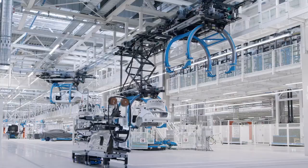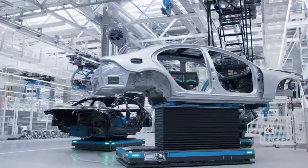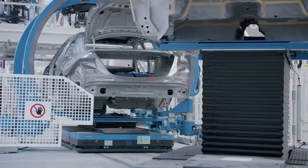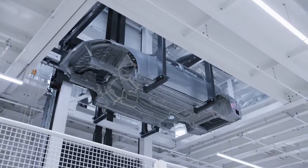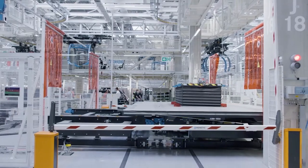Here, a diverse range of vehicles is produced fully flexible on the same line, adjusted to market demand. At first, the S-Class sedan and long wheelbase version, then also the Mercedes-Maybach S-Class and the all-electric EQS.